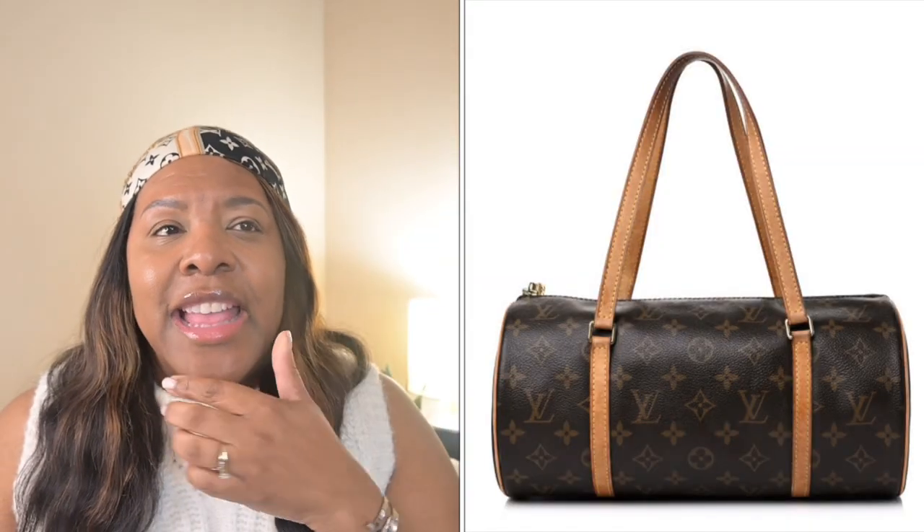Shout out to Coco McQueen, and I think Keiko has this bag too — the Papillon. I want that. I think I may want it in Damier Ebene because they used to issue it in Damier Ebene as well, but if not, the LV monogram one would be lovely. I want the standard size. I know they re-released a trunk version and a mini version, but I want the standard size that I can put on my shoulder.